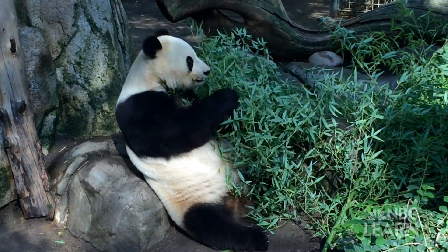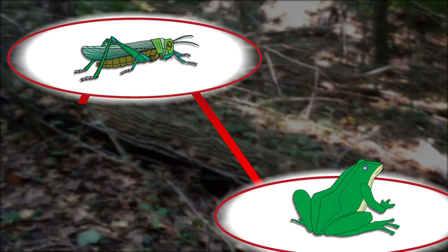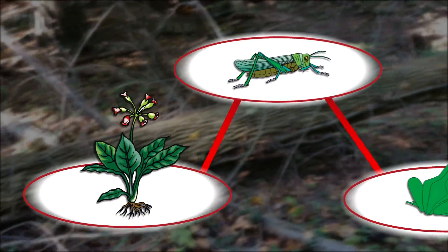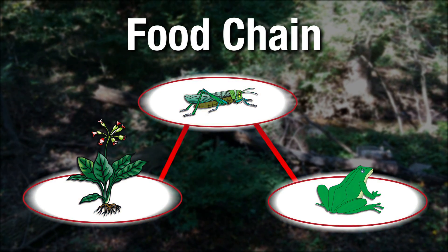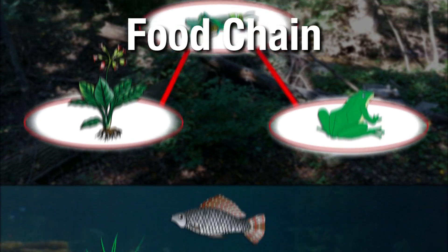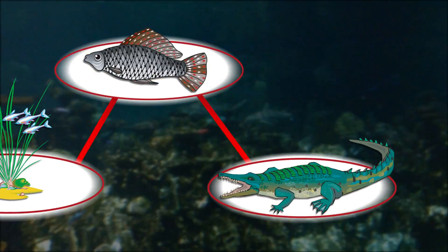Animals and plants depend on each other in their habitats. For example, this frog feeds on grasshoppers, while grasshoppers eat plants to gain energy. This is an example of a food chain — a model that shows how energy passes from one living thing to another. There are food chains under the water too. Fish feed on plants in the water, and crocodiles eat the fish to gain energy.